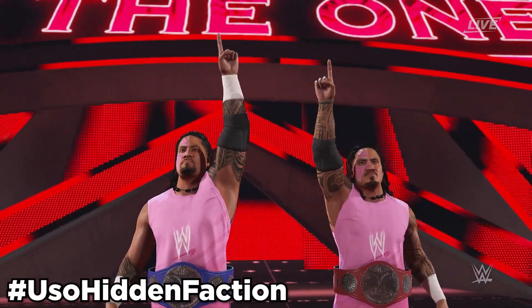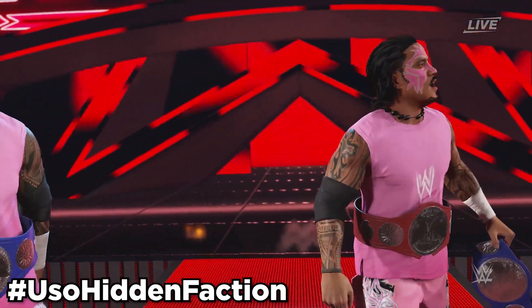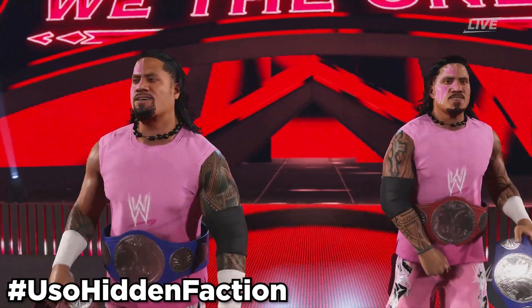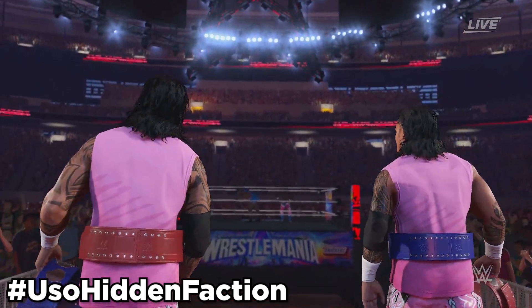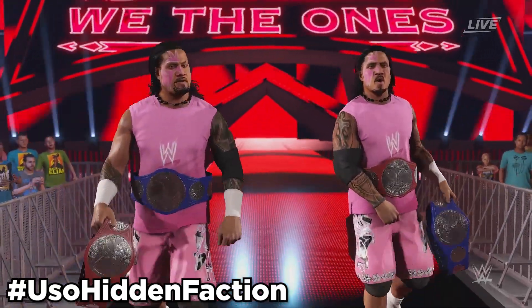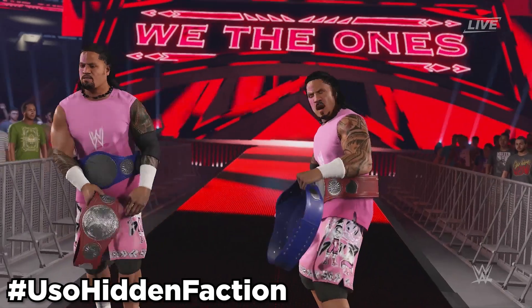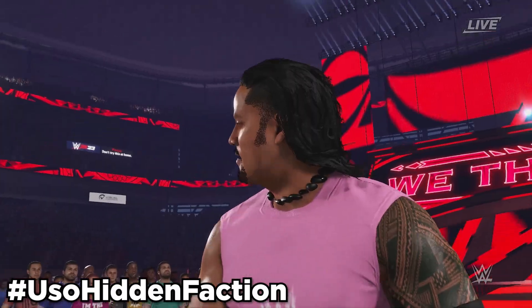Next up, we got probably my favorite one out of the bunch, and that is Jay and Jimmy Uso 2014. These Jay and Jimmy Usos are actually hidden models. Use hashtag UsoHiddenFaction to find these two Usos, and they can be an alt attire to Jay and Jimmy Uso in-game. I think it's so cool that these models were found in-game — I'm guessing they were meant for MyFaction, but they weren't locked to the mode. I haven't really seen other YouTubers cover this, so definitely try and download these before they get forgotten.